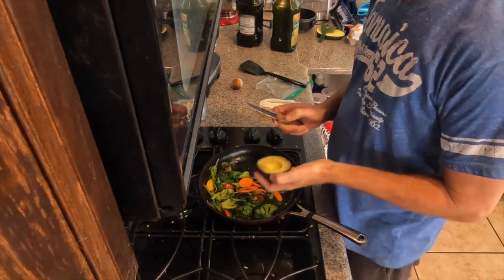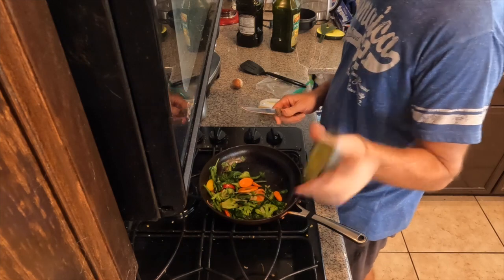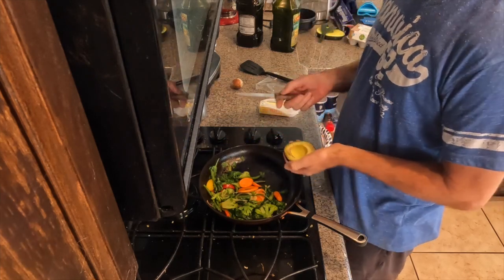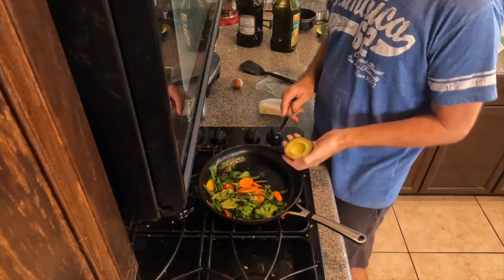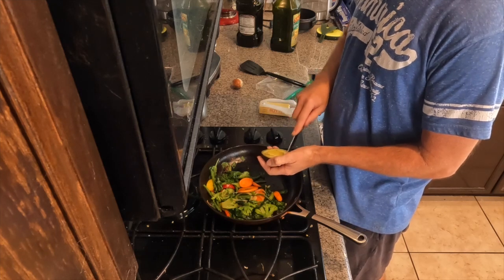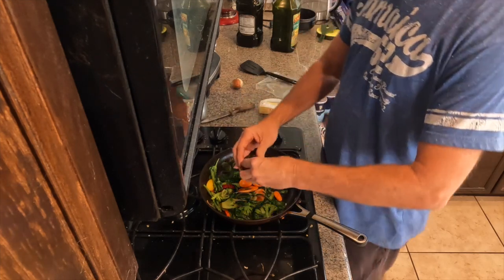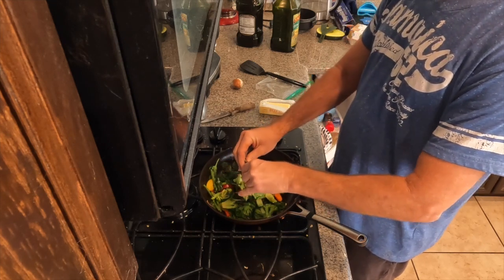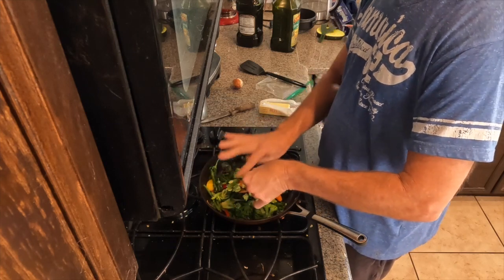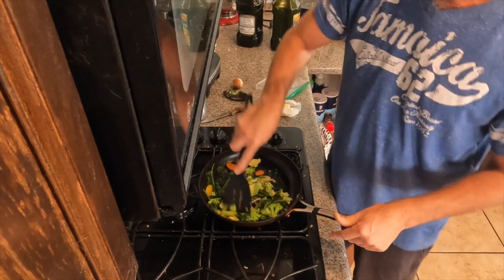The next step is avocados — I'm a huge fan of avocados. They are once again so healthy for you, such great healthy fats. Avocado is considered a superfood. Actually, a lot of things I eat are considered superfoods: the berries, strawberries, the nuts, the seeds — all of these things are really superfoods. I think they should consider eggs a superfood too. So I just get that avocado, cut it all up, and put it into my veggies and let them cook up.